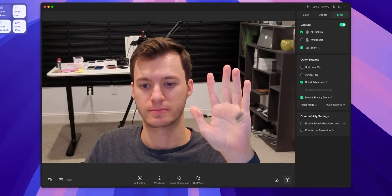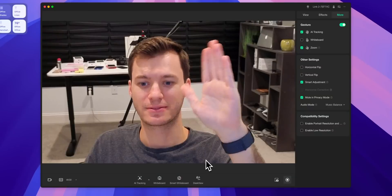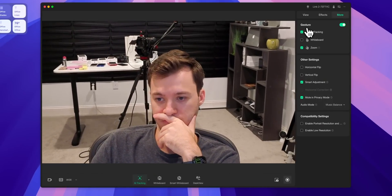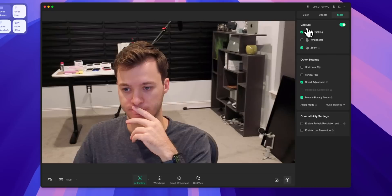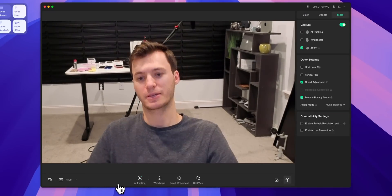The only real downsides with the Link 2 and 2C are software-related and will hopefully get fixed. Things like false triggers when I wave — it can automatically disable AI tracking, so sometimes I have to wave quickly and put my hand down to avoid triggering it. There are also micro-adjustments when you move slightly or slouch, where the camera re-frames — similar to how Center Stage behaves on Apple devices. I'm just not a fan of that, so sometimes I turn it off when sitting stationary. But really, those are the only negatives after using these webcams for over a month.